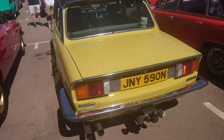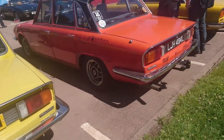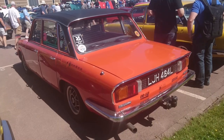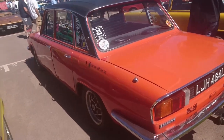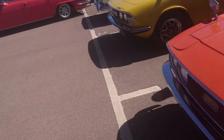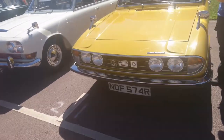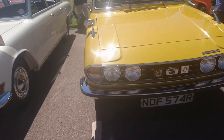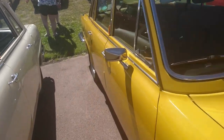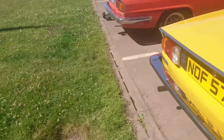Another one of these 2.5 PIs — 72-73 plate on this one. Proud supporter of national rust! Another really late one of these on an R, 76-77, so one of the last of the shape — and again the 2500 S, which was the attempt to address the problems the 2.5 PIs had.